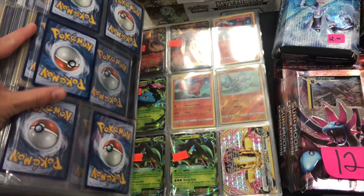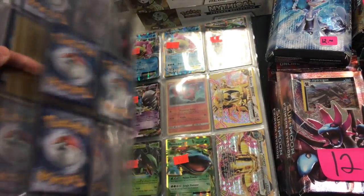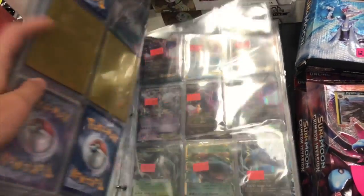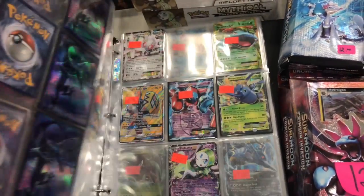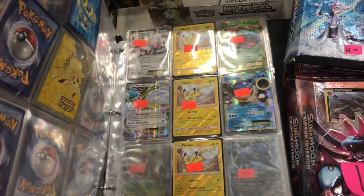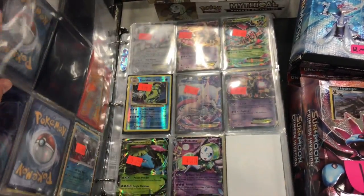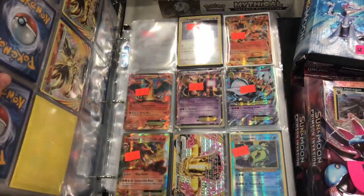Thank you guys so much for watching, and let's get on with it. So here's the first store — they had a random binder just full of Pokemon cards. I'm going through it right now to show you guys. It's actually really awesome. In a minute you're going to see some older vintage holos as well. They have full arts, EXs, GXs — pretty much everything you could ever want.